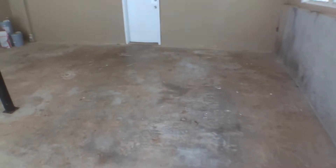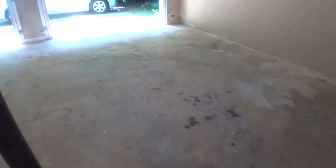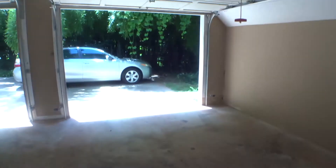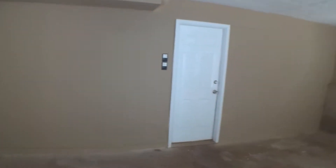Floor with multiple paint drop stains, cracks, and oil stains. Walls are being freshly painted — no cracks, no holes, no damages.